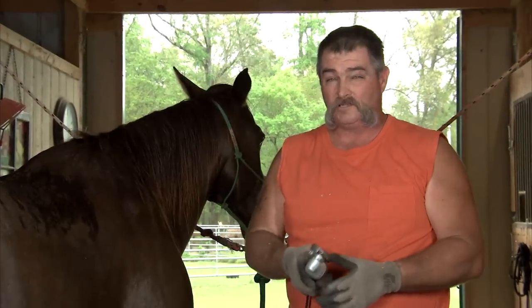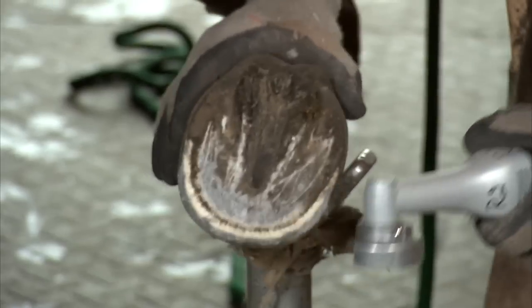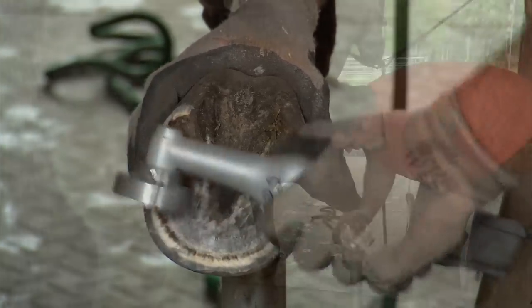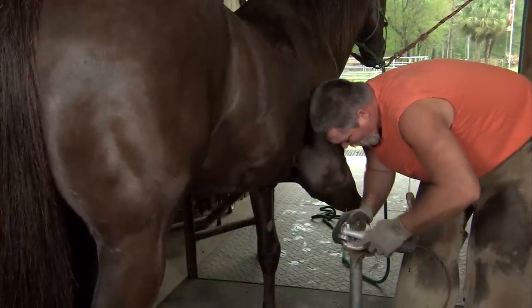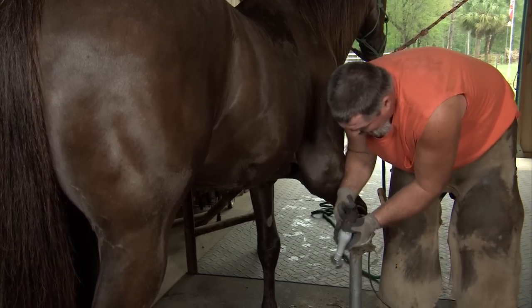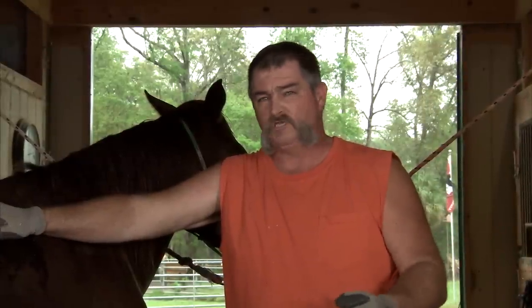On six-month-old colts all the way up to 30-year-old horses, I've never quicked an animal with this tool. Most horses, after you work this machine on them once or twice, they all agree with it. It ain't real loud, it's real smooth, there's no hand pressure, there's no hard working it.